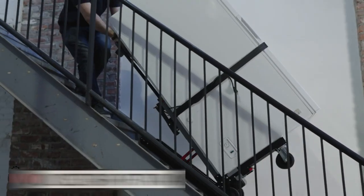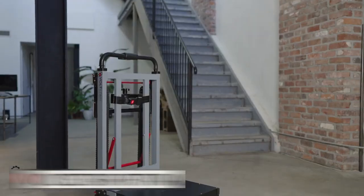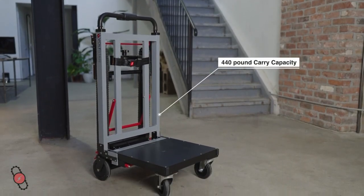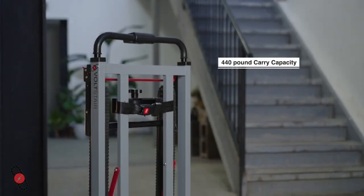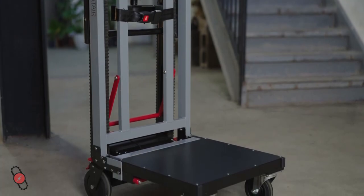The Volt Stair Titan is the safe and efficient choice for transporting large appliances up and down stairs. The Titan's 440 lb carry capacity can save you time, manpower, and most importantly, body strain by avoiding the strenuous manual lifting process.